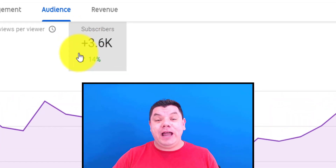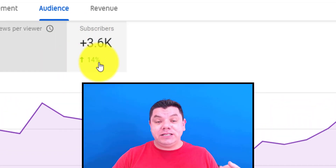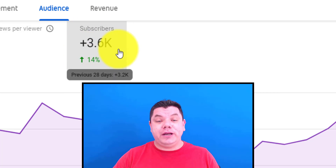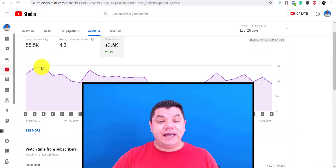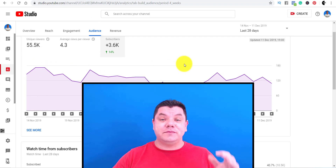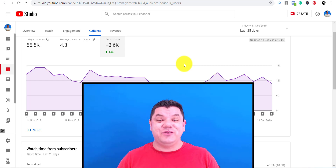As you can see, this is my analytics on one of my channels. For the last 28 days, I've got over 3,600 subscribers, and I'm having days where I'm getting over 170 subscribers. So I want you to pay close attention because I'm going to show you everything in this video.